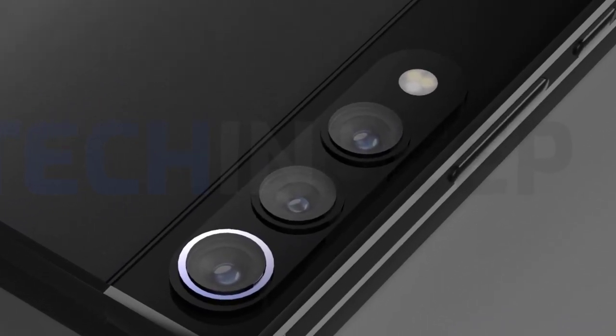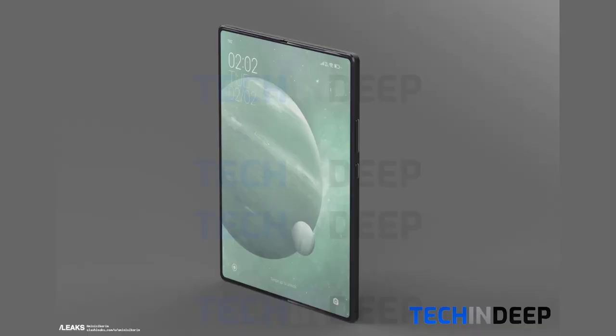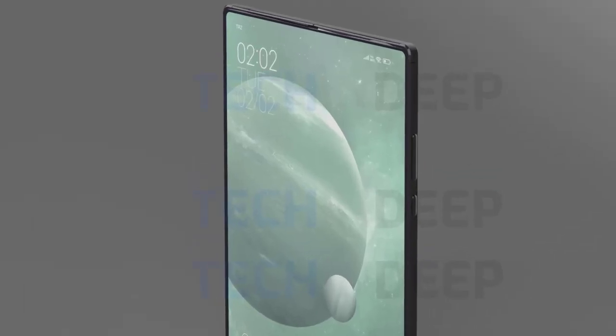The camera scheme is a vertical three-shot layout, and other information such as events, notifications, battery power, and weather can be displayed on the preview screen. The internal screen does not have any special shape elements.